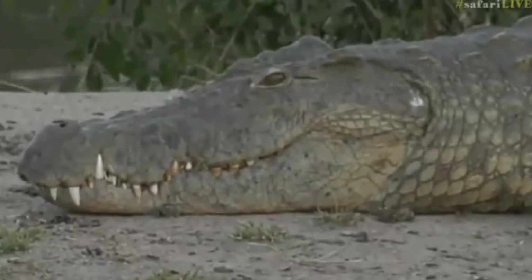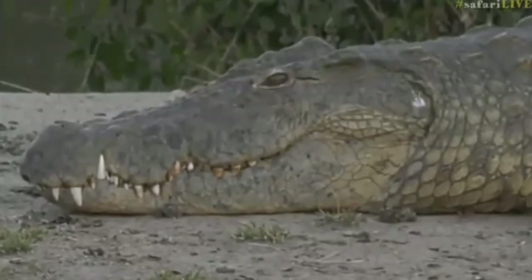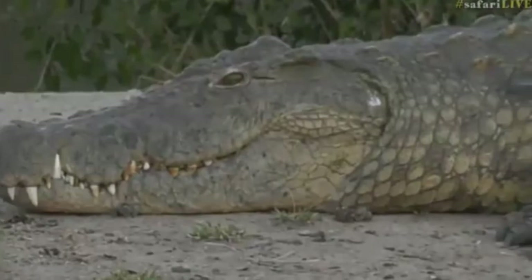Now if I was Vlad I would be very upset about all of this — no one likes to be pooed on, let alone on their neck. Hopefully once he goes into the water that will all be washed off and he'll be back to being nice and clean.